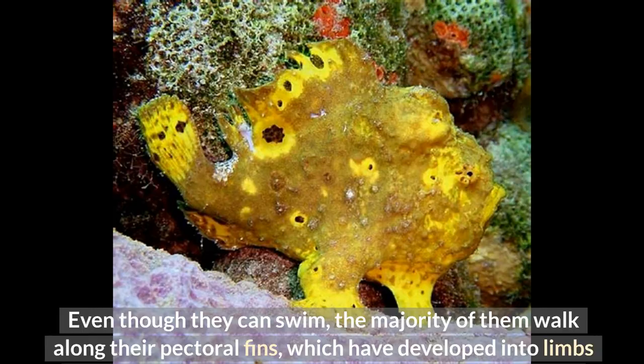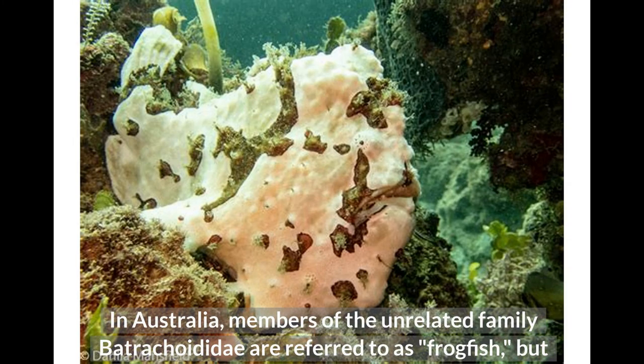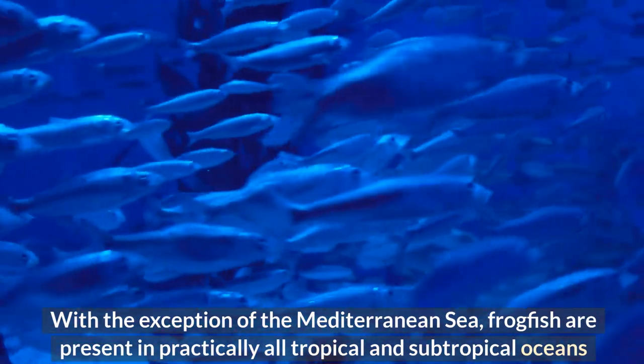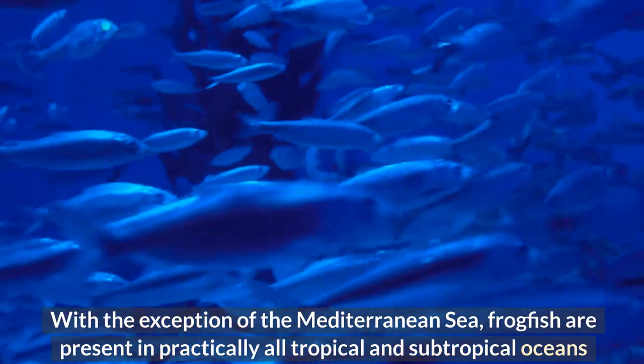Any fish classified as a frogfish belongs to the Lophiiformes order's Antennariidae family of anglerfish. In Australia, members of the unrelated family Batrachoididae are referred to as frogfish, but antennariids are known as anglerfish there. With the exception of the Mediterranean Sea, frogfish are present in practically all tropical and subtropical oceans and seas.